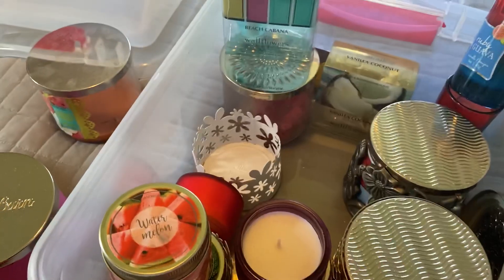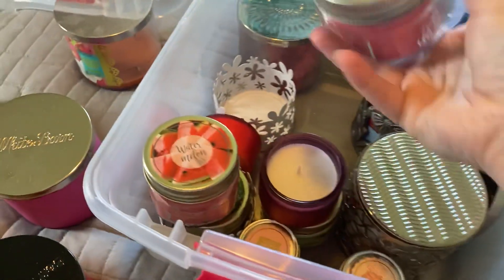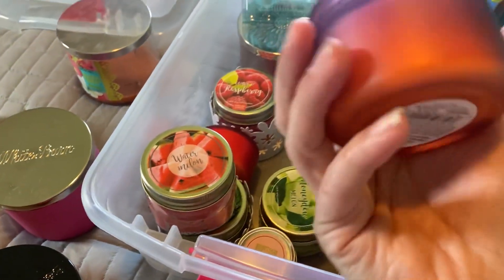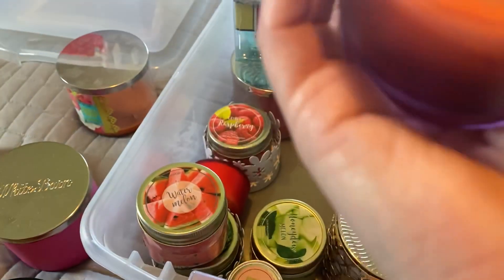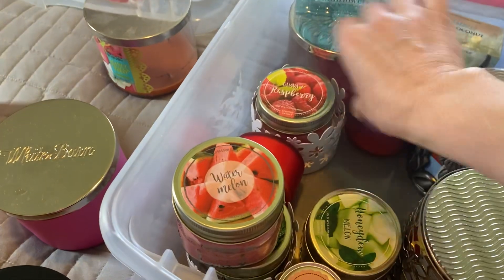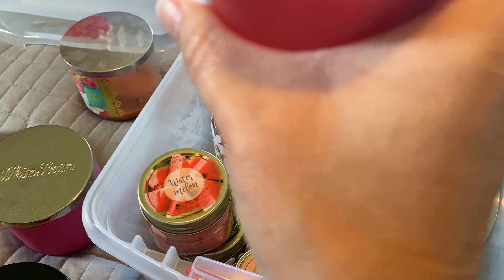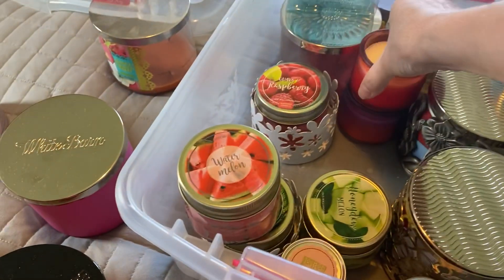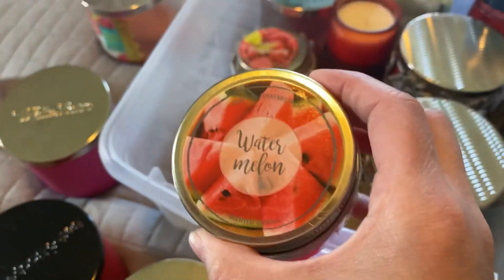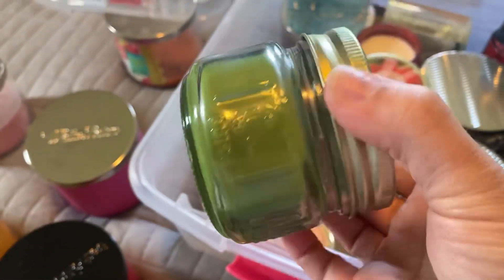We also have another little candle holder from PartyLite — Guava and Raspberry, I believe that's from Dollar Tree. Brazilian Sunrise from Dollar Tree — I got these mainly for the jars. Island Mango from Dollar Tree, Honeydew Melon from Dollar Tree, Watermelon from Dollar Tree, Coconut Leaves from Dollar Tree — these are from last summer.